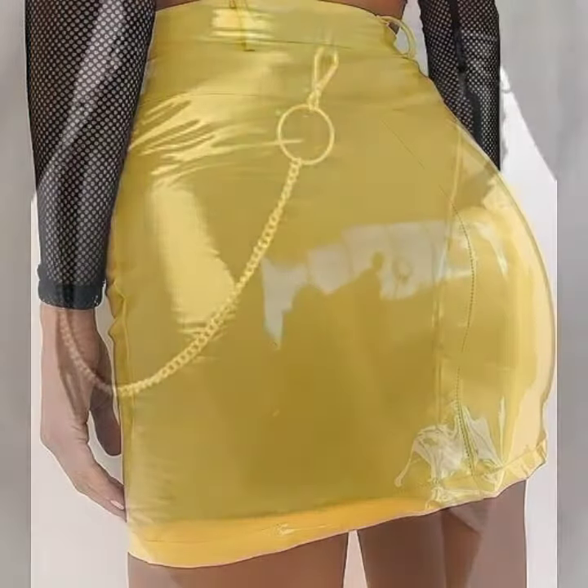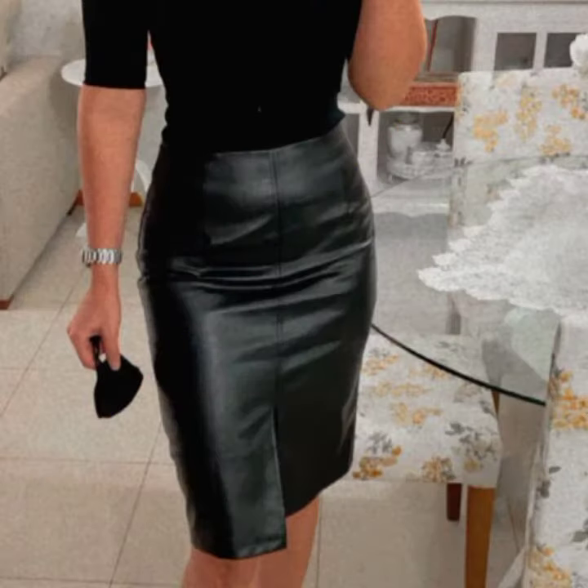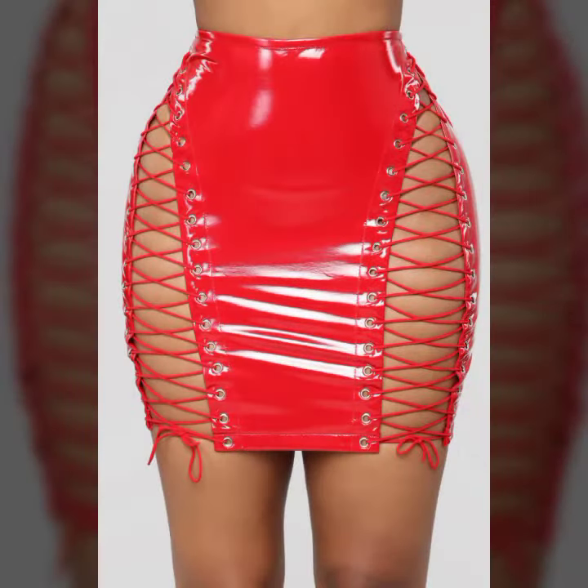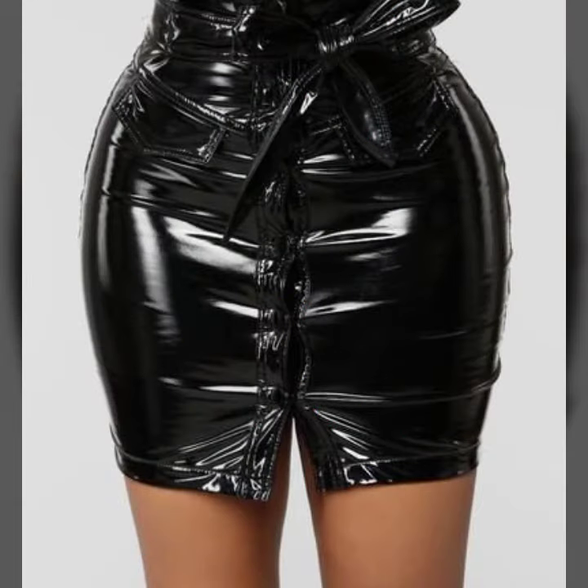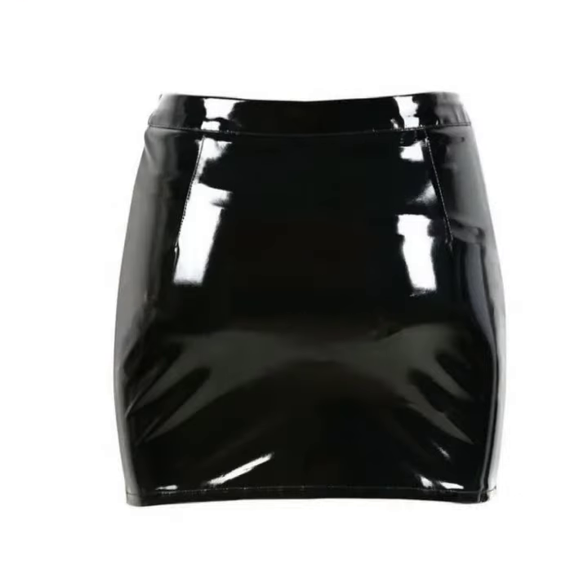I suggest you must watch my video till the end for more designs and more ideas. If you want to buy these very beautiful woman latex and leather skirt designs, I will tell you some website names — like Express, iffy dot com, Etsy dot com, and Amazon.